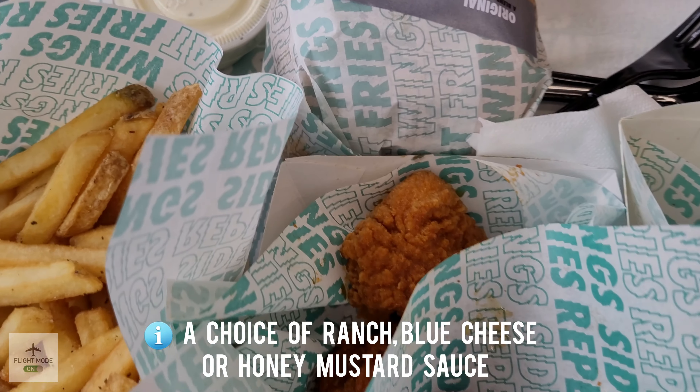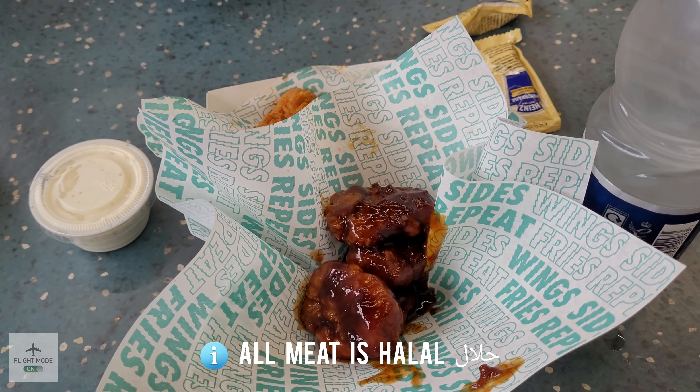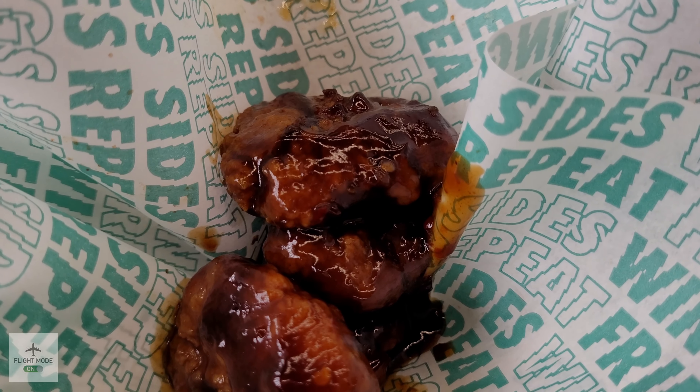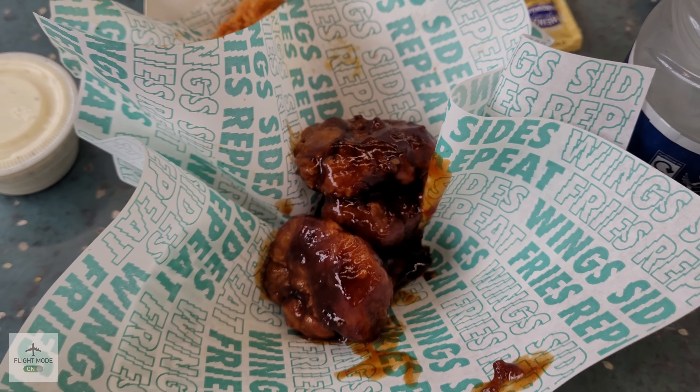We can also see the lemon pepper fries. You can choose ranch, blue cheese, or honey mustard sauce. Just take a look at that sauce there — it looks absolutely delicious and it's composed of ginger, garlic, sriracha, and red pepper.